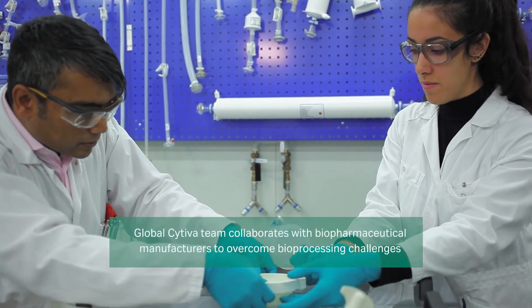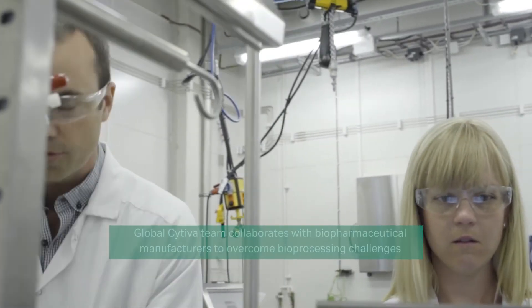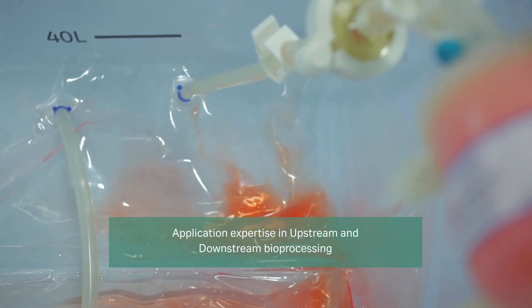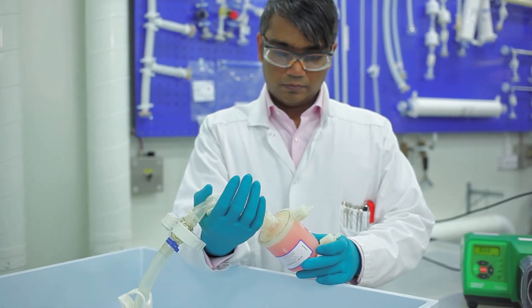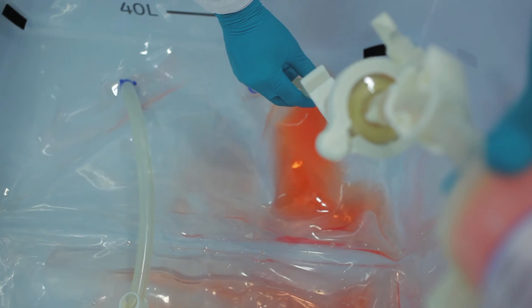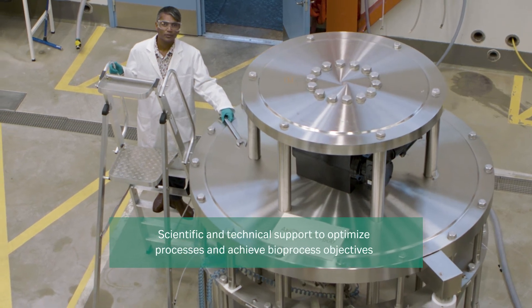At Sativa we collaborate with biopharmaceutical manufacturers to help them achieve these objectives as well as many others. The Sativa team has deep bioprocess application expertise in upstream and downstream bioprocessing in addition to knowledge of our innovative single-use technologies. Having access to some of the industry's leading tools and techniques, we have enabled breakthroughs in single-use bioprocessing. We are committed to supporting biopharmaceutical manufacturers to optimize processes and achieve their objectives.